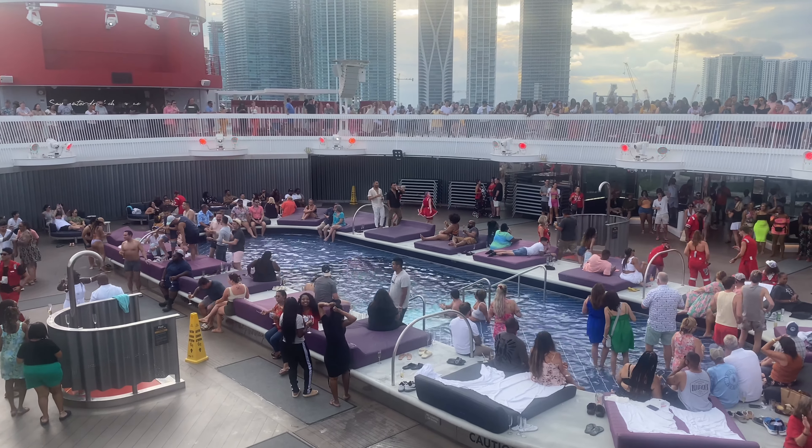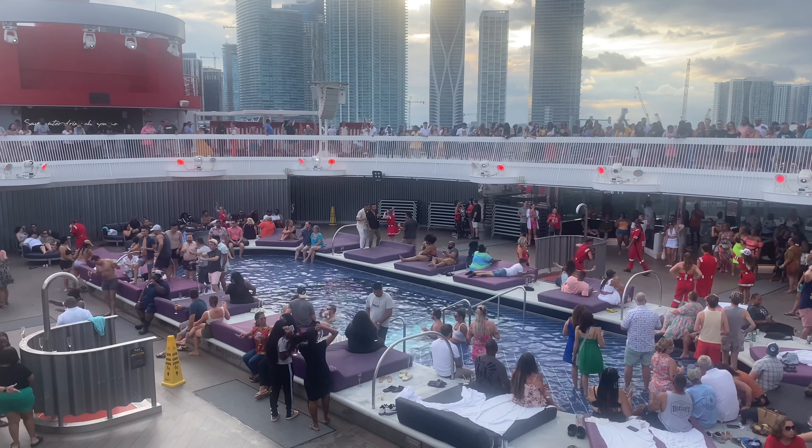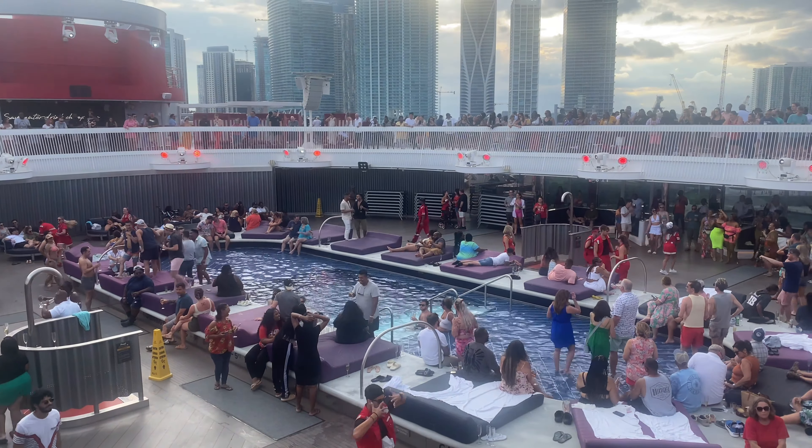Miami is so beautiful! When we arrived at the terminal, everything was gorgeous and we loved the decor. I love the red theme they have going on, and they do a great job managing thousands of people — they really excel at making things not feel crowded.